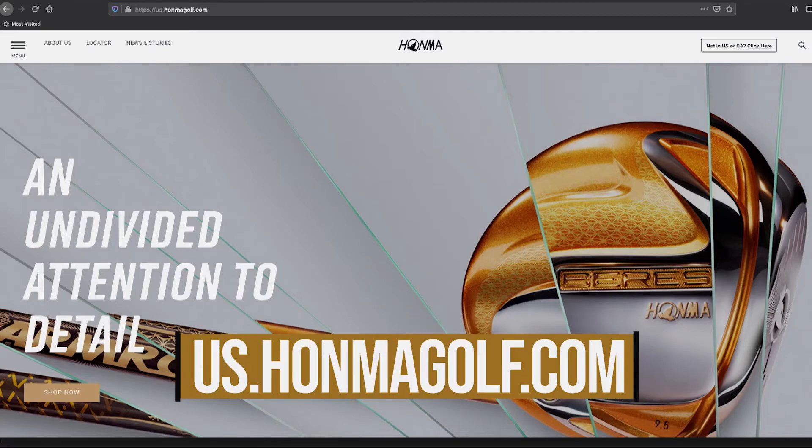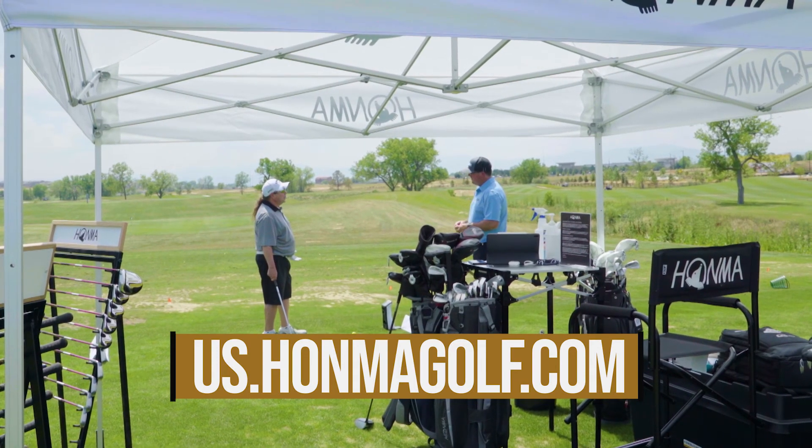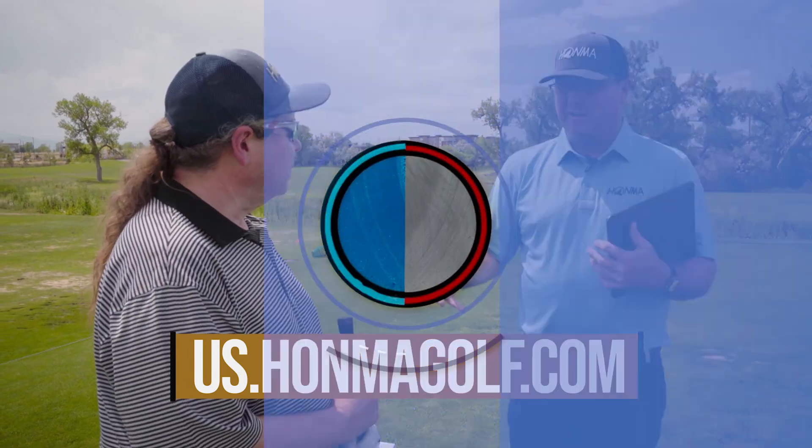If you'd like to see the Hanma van and a fitter near you at your local facility, simply go to us.hanmagolf.com, go to the Hanma Golf Experience page, select the fitter near you, and contact us directly via phone or email. You can also use your local PGA professional to contact Hanma Golf, set up a fitting for you at your facility, and we'll meet you on the tee line.